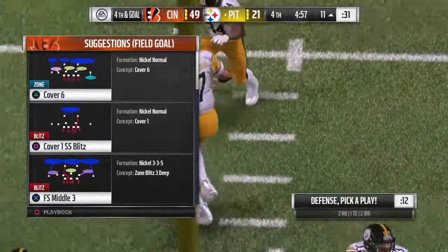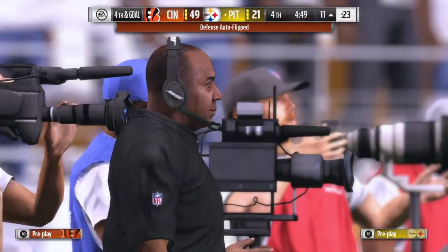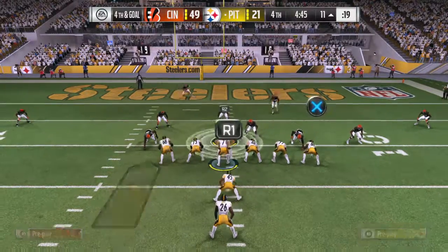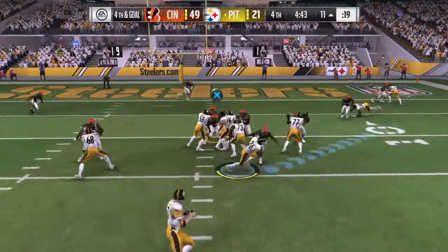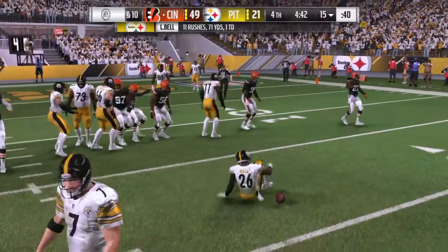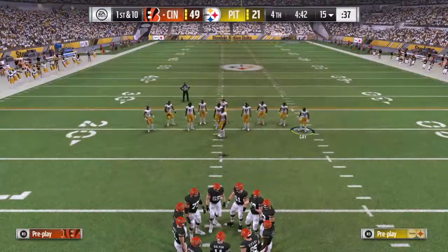They've been moving the ball well offensively, really getting into a groove. After a pass completion last play, the defense finally gets there. You have to find a way to disrupt their rhythm — do you do it with coverage or with pressure? They elected to go with pressure and it was the right call. The Steelers try it but come up empty on fourth down, and the Bengals will get the football back.